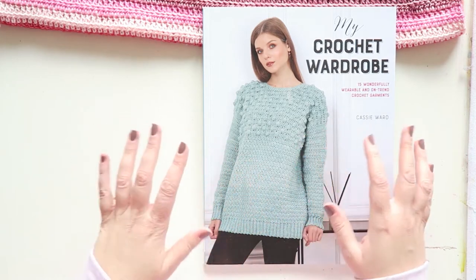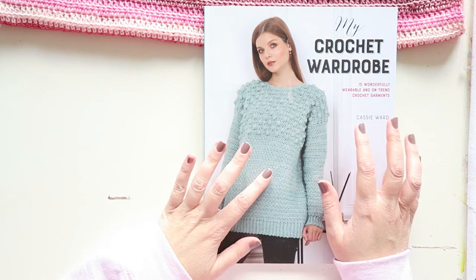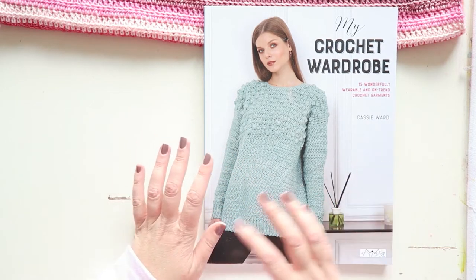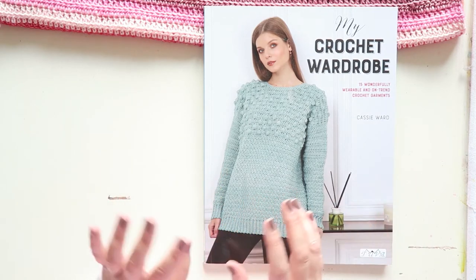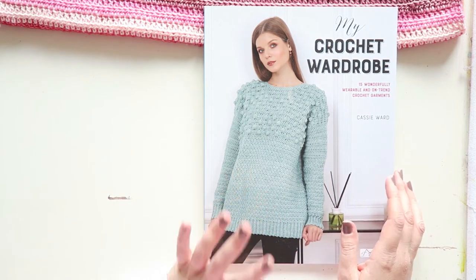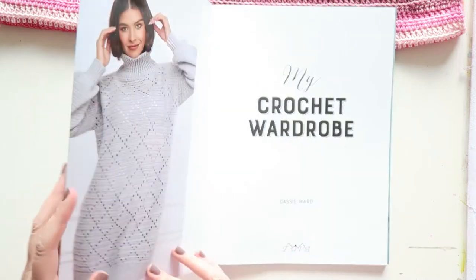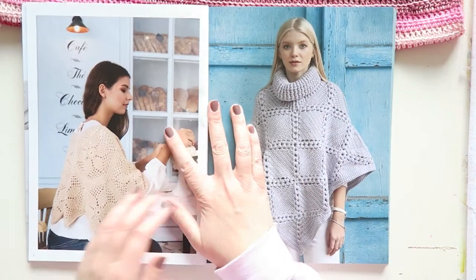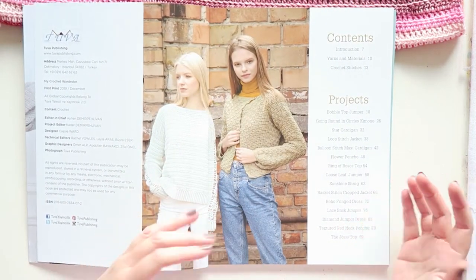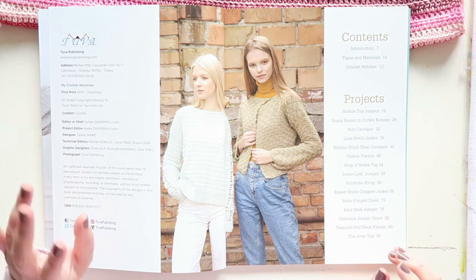I'm not really into the triangle lacy shawls which I see a lot of — maybe I'll get into that at some point. I'm more into basic but beautiful items to wear. Cassie Ward has designs in almost every issue of Inside Crochet magazine, which I really enjoy, and her designs are always really fun. Compared to those, the designs here are more classic and muted in color, but you could play around with colors.